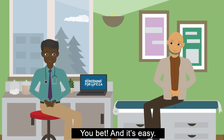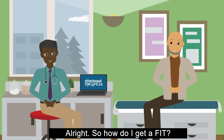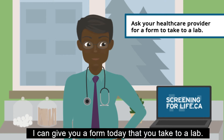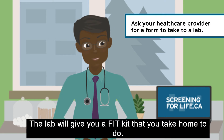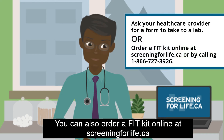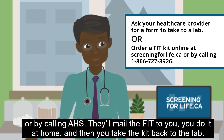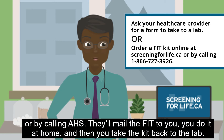And can I do it at home? You bet, and it's easy. So how do I get a FIT? There are actually two ways to get a FIT in Alberta. I can give you a form today that you take to a lab — the lab will give you a FIT kit that you take home to do. You can also order a FIT kit online at screeningforlife.ca or by calling AHS. They'll mail the FIT to you, you do it at home, and then you take the kit back to the lab.